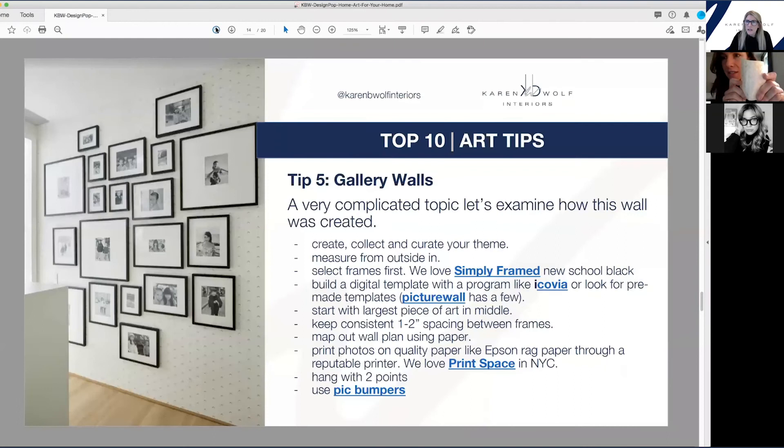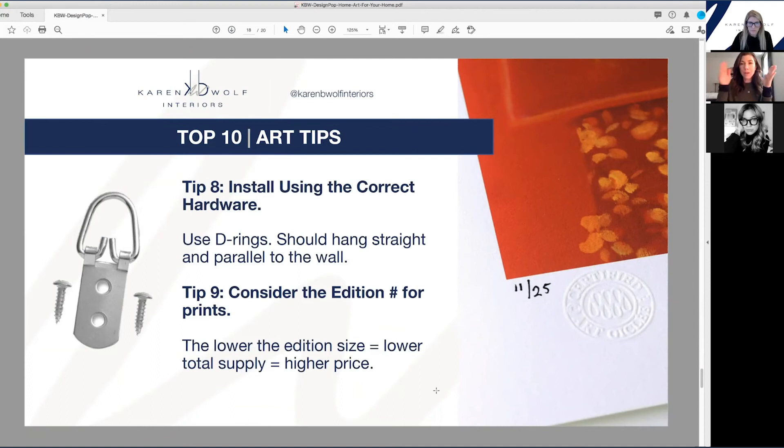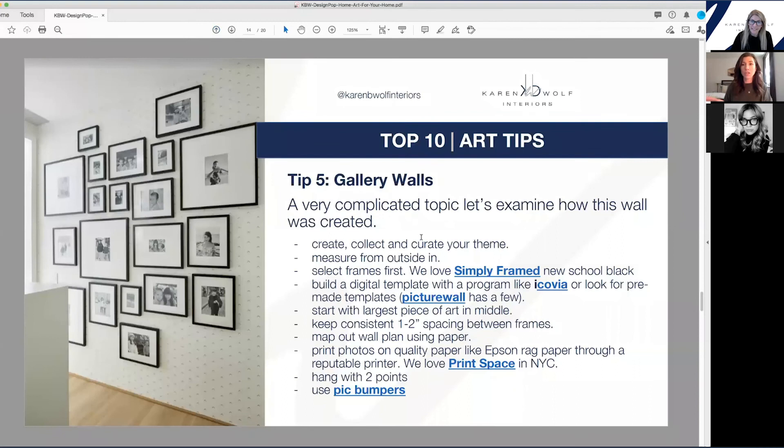These are picture bumpers — there's a link in the presentation. They cost about ten cents. It's a little rubber bumper you put behind your frame and it adds a little bit of friction so it doesn't move on the wall. You always want to hang on two points because it's much, much less likely to move. I avoid wires — I always use D rings, which are just two rings shaped like a D. Put one on one side of the frame and the other on the other side. Do not have it hang outside the frame because it's really annoying to see the hardware. It should be hung about one-third down the piece and then your art will never move.